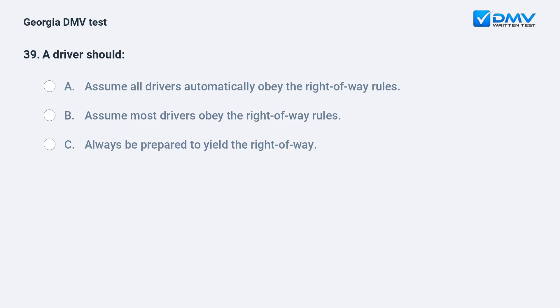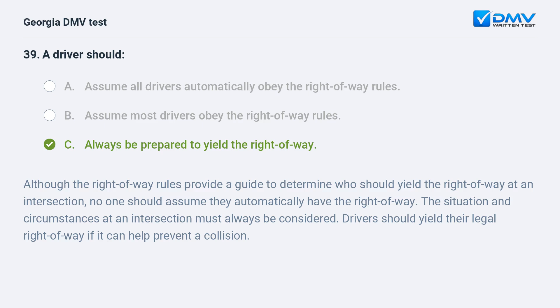A driver should: A. Assume all drivers automatically obey the right-of-way rules. B. Assume most drivers obey the right-of-way rules. C. Always be prepared to yield the right-of-way. Although the right-of-way rules provide a guide to determine who should yield at an intersection, no one should assume they automatically have the right-of-way. Drivers should yield their legal right-of-way if it can help prevent a collision.